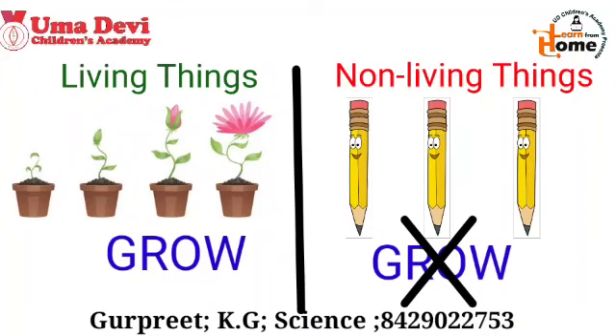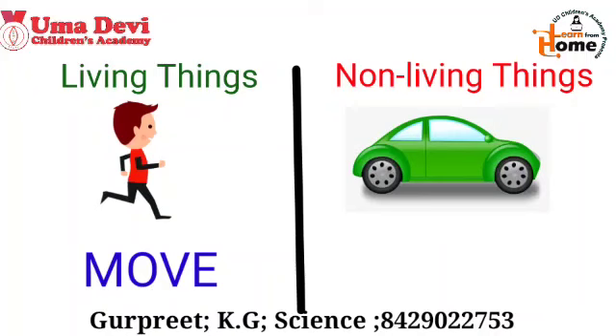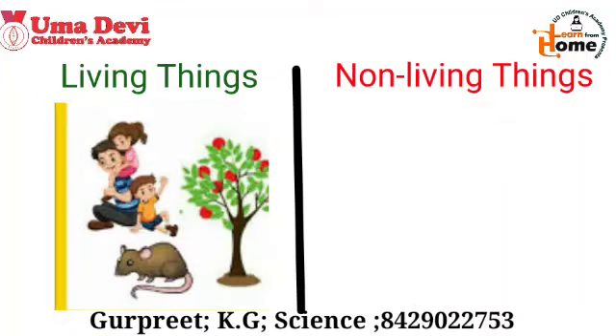As we know, we can move from one place to another. So living things can move from one place to another. But on the other side, non-living things cannot move by themselves.